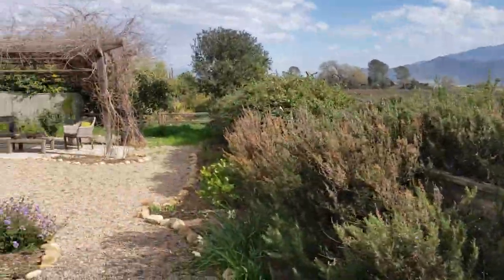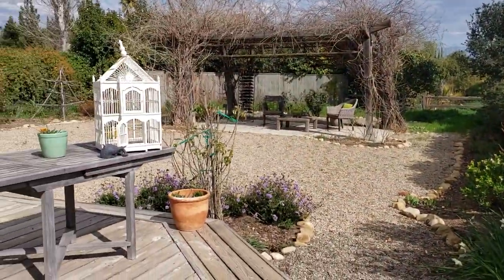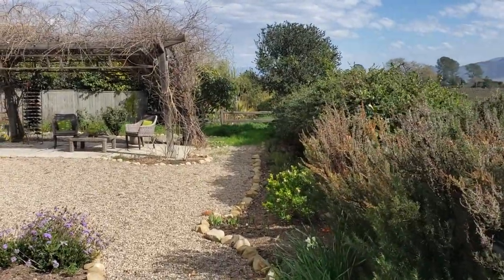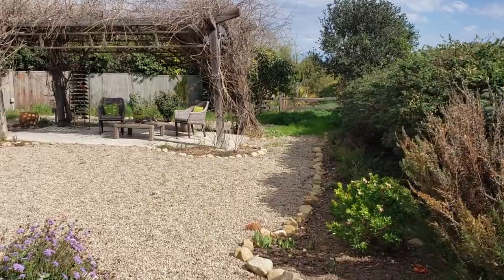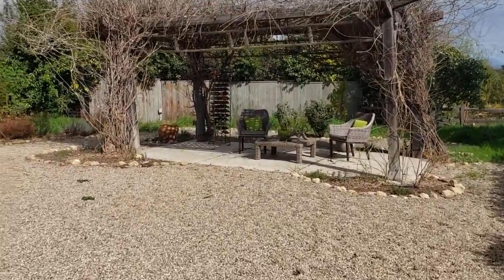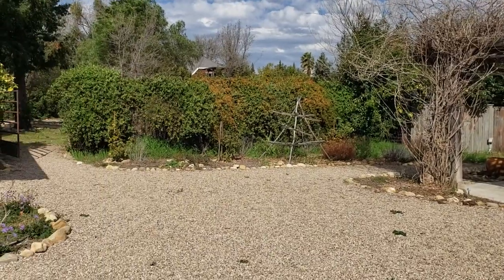Let me turn around again and here's your look. So it's just these rows here that we really are focusing on, as well as the exterior a little bit. Anyway, this is it — our little carriage house garden.